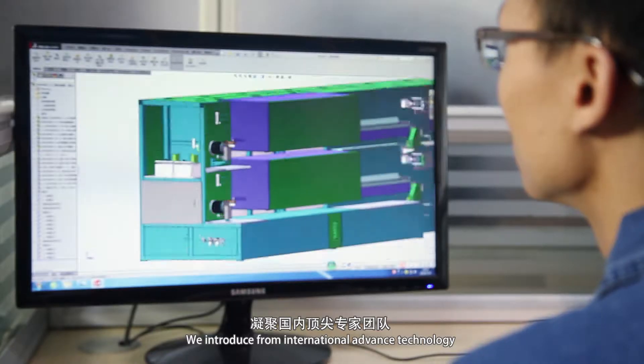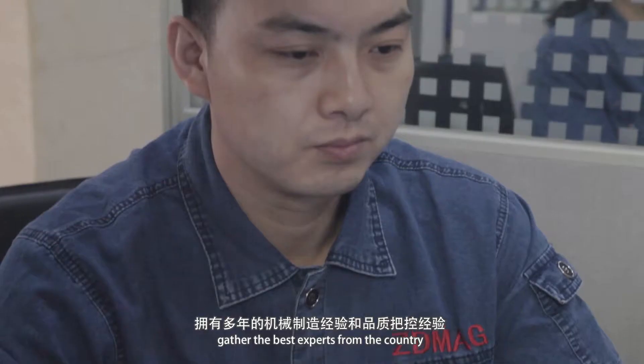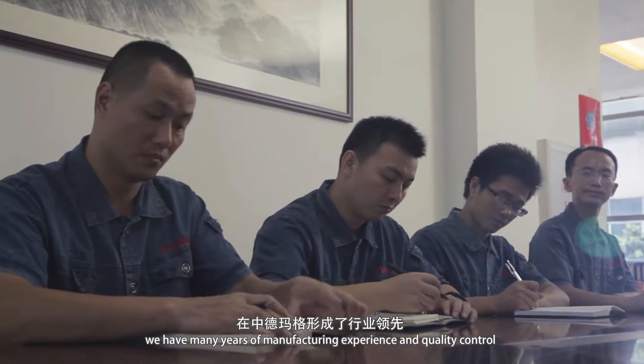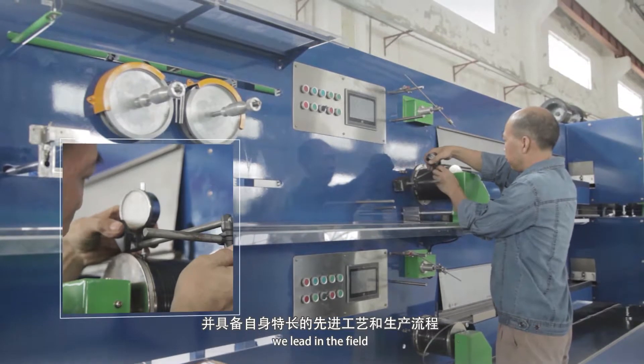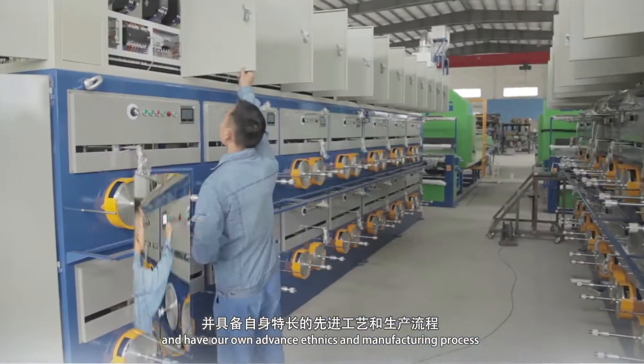We introduce international advanced technology. We gather the best experts from the country. We have many years of manufacturing experience and quality control. We lead in the field and have our own advanced techniques and manufacturing process.